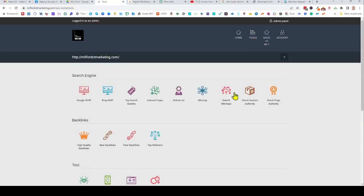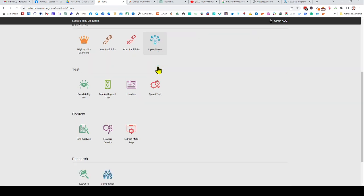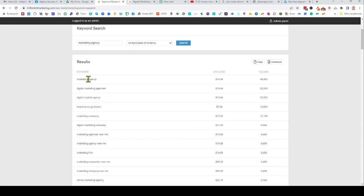Now let's look at backlinks and keyword research. Under keyword research, if I type in 'marketing agency' and hit submit, you can see it gets 40,000 searches a month with a CPC of $14. Any keyword with a CPC means people are paying for it, which signals it's valuable. You can see the volume for related keywords and use that to decide whether it's worth creating content to rank for them.